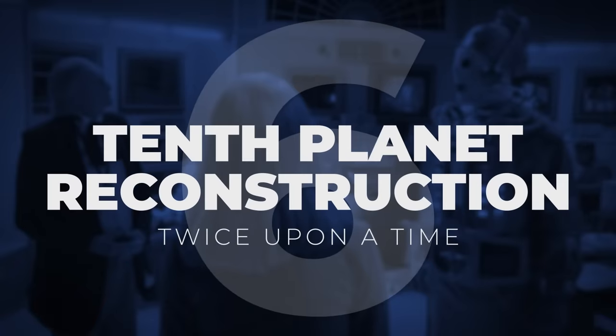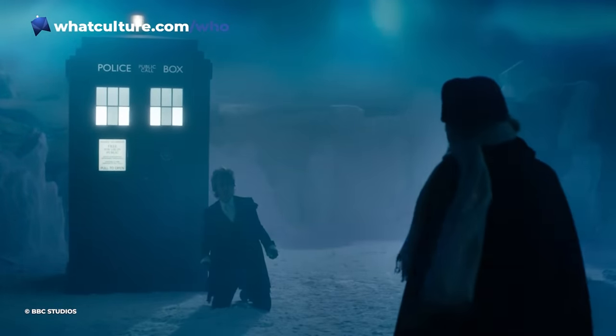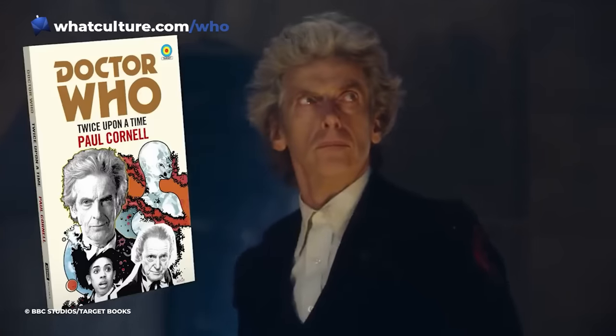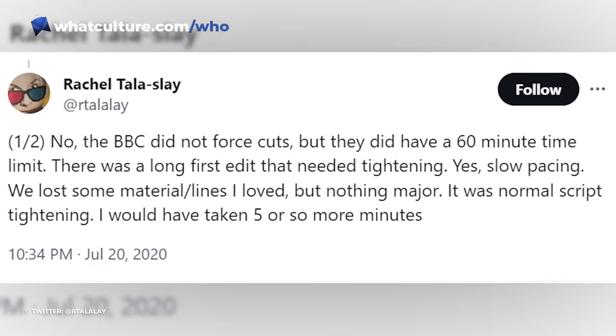Number 6: Tenth Planet Reconstruction – Twice Upon a Time. Twice Upon a Time is another episode that was notoriously over-length. Reportedly the first edit ran for 90 minutes – it was longer than Dunkirk, Stephen Moffat recalled, and I mean the historical event, not the movie. Most of the missing material is yet to surface, though some was reinstated in Paul Cornell's 2018 novelisation of the story. The story's director Rachel Talalay has reassured fans that nothing major was lost – though there's one case we'd beg to differ.